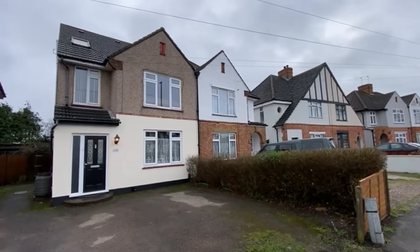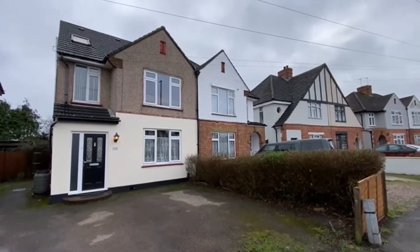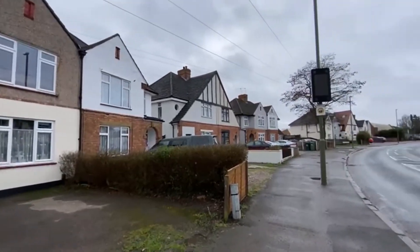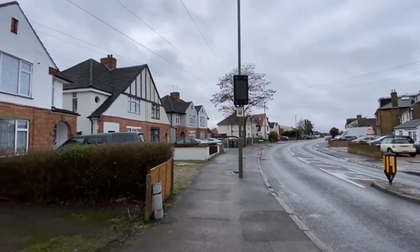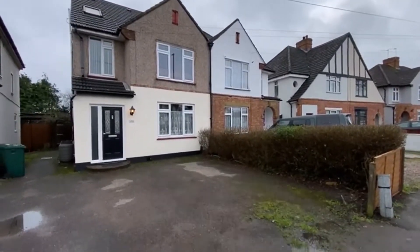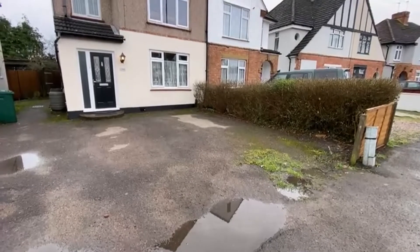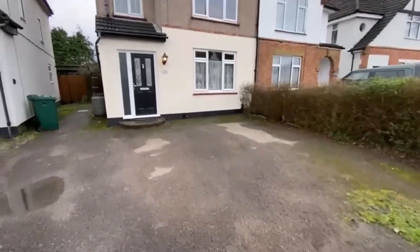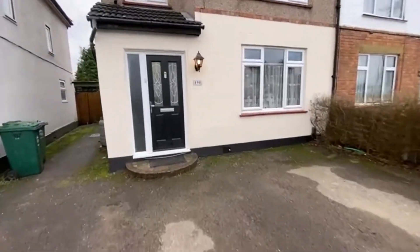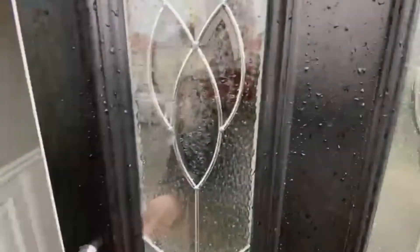Coming to the market today is this fabulous four-bedroom family home here on Feltham Road, Ashford. It's a fairly busy road but you get the main line buses leading up to Feltham from here. There's plenty of off-street parking for a couple of cars. The vendors did a fair bit of work to it in about 2006.